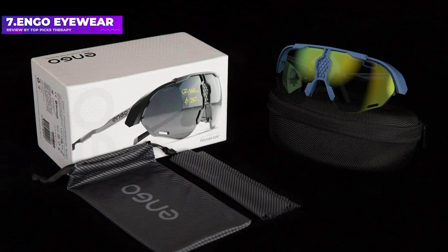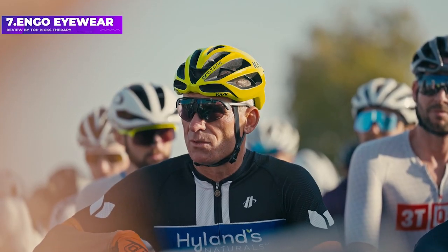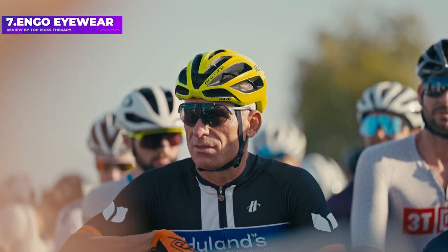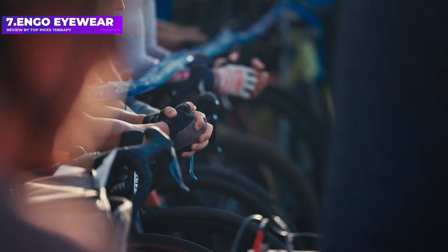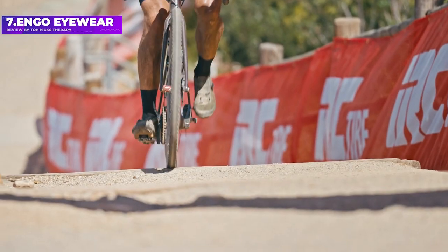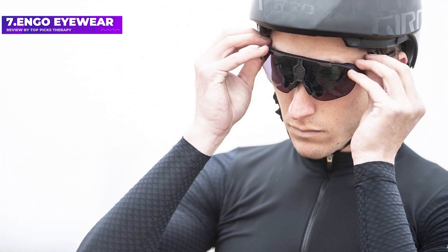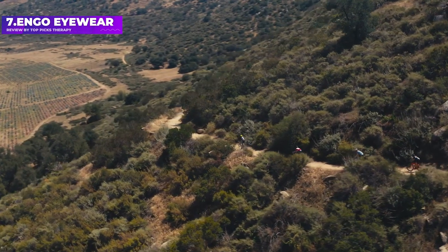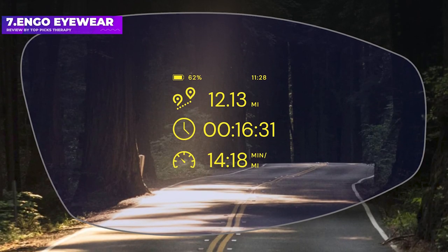Number 7: Ingo Eyewear. Ingo might not be a household name in the tech space, but it's managed to build sporty glasses for runners, cyclists, and triathletes that are capable of projecting real-time stats onto an AMOLED micro-display planted into photochromic lenses. That data comes through the ability to pair with devices including Garmin watches, bike sensors like power meters, and smartphones — covering distance, speed, power, and heart rate.